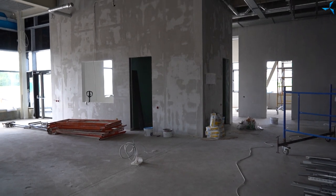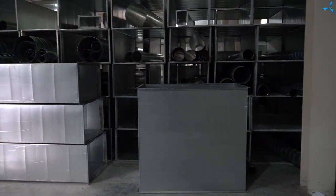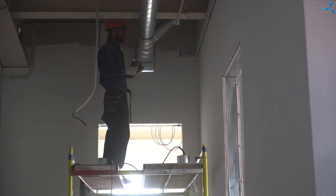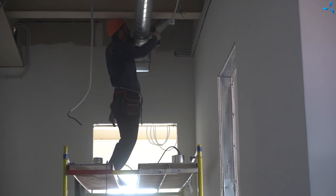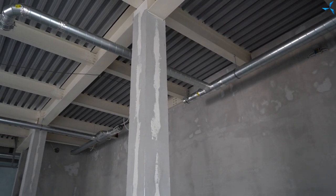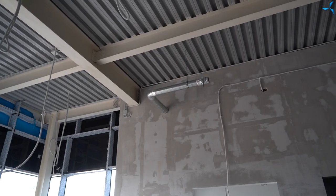Finishing works are being carried out in the administrative and utility building. Workers are working on the system of ventilation communications, both on the ground floor and on the first floor, as well as on the mezzanines. At the same time, the work on painting the ceiling of the ground floor is going on very actively. This is a design solution and can already be referred to as final finishing.